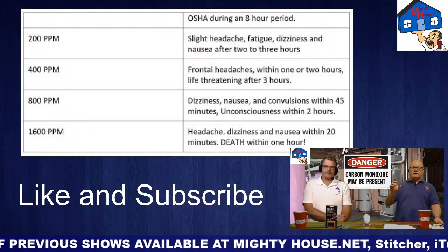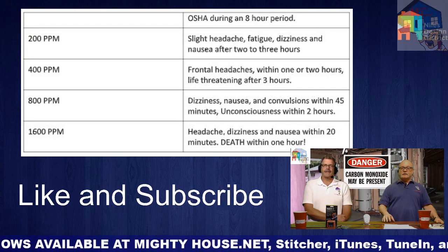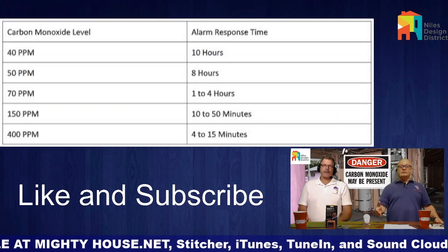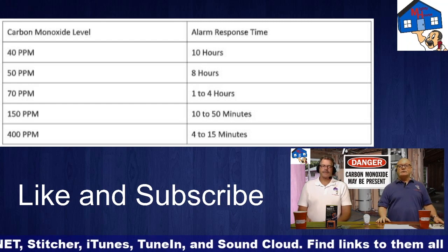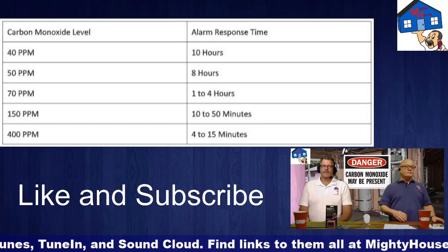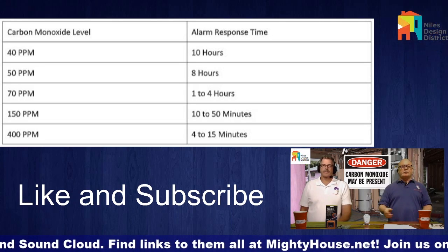But what happens if you go in and out of the house every 30 minutes? It resets — it starts over. Because all of a sudden you've reduced that amount when you go outside, you open a door, and now the level drops and it's going to clear. So then it's going to start that timer over again.